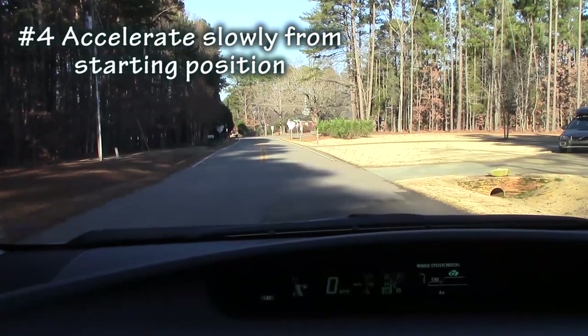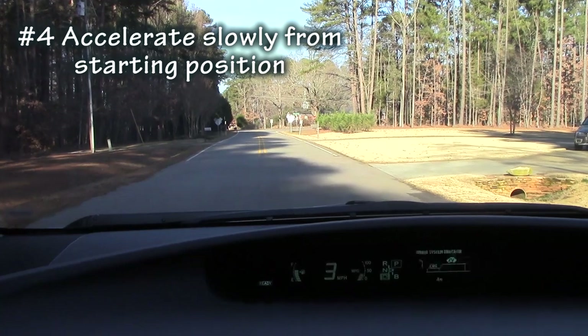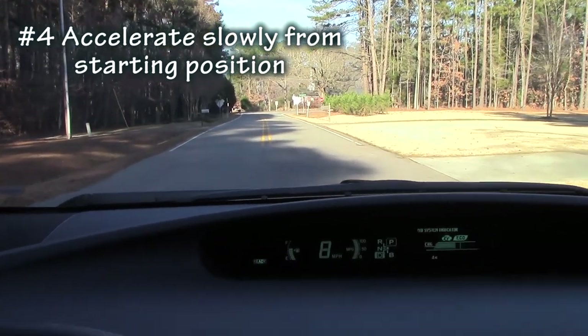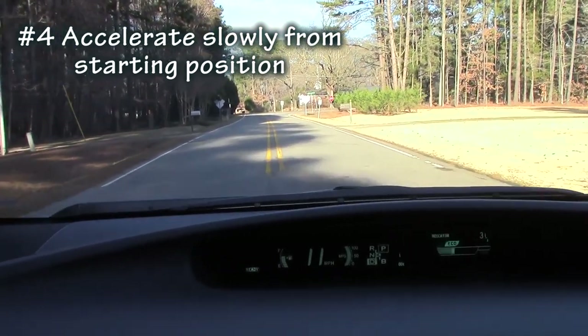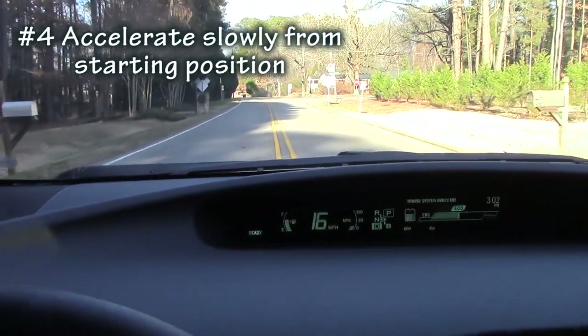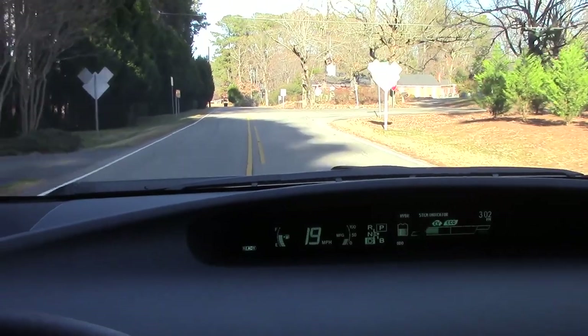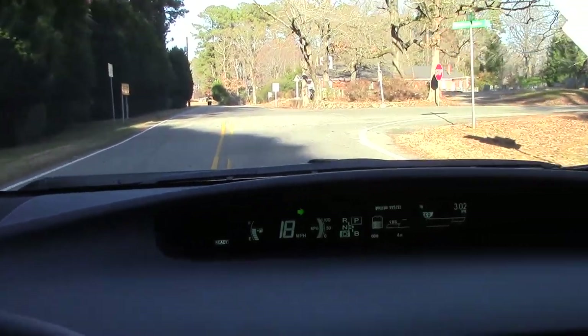Another rule that saves on gas mileage is avoiding those lead foot starts. From a stop position, try to accelerate very gently — push on the accelerator pedal gently. A good rule of thumb is to take about five seconds to accelerate up to 15 miles an hour, and then just accelerate nice and steadily. That avoids burning unnecessary fuel.